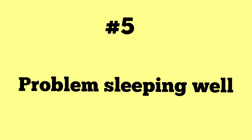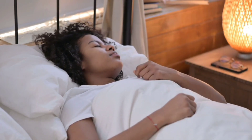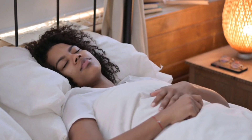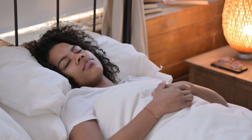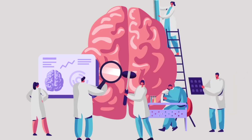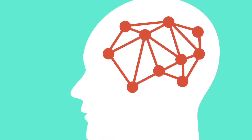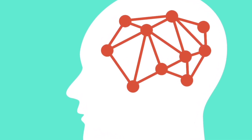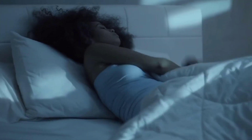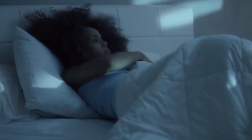Number five: problems sleeping well. It's been discovered that vitamin D plays a vital role in getting great sleep at night. The exact relationship between sleep and vitamin D is not yet fully understood, but research associates quality sleep with vitamin D levels. This association may have something to do with the vitamin D receptors in the brain that control sleep. Receptors that don't get the correct amounts work less efficiently, and this may lead to poor sleep quality.